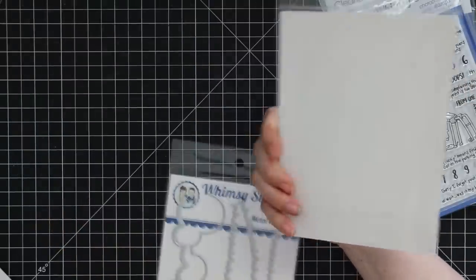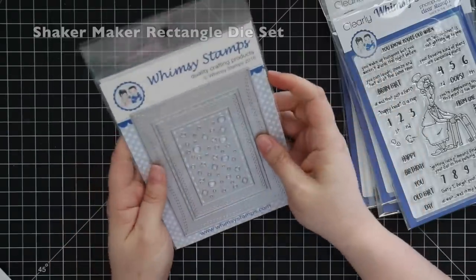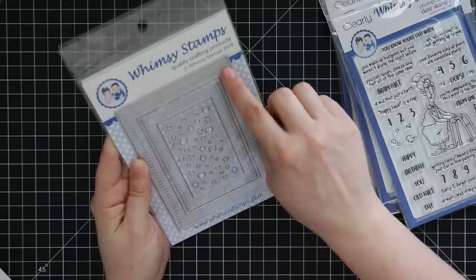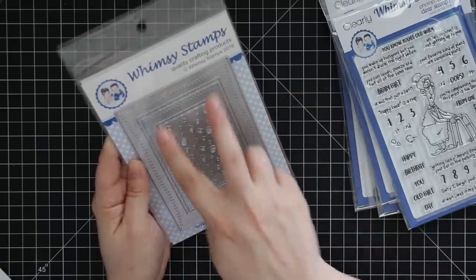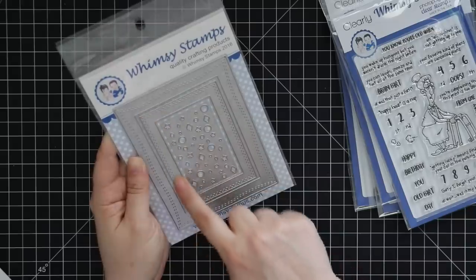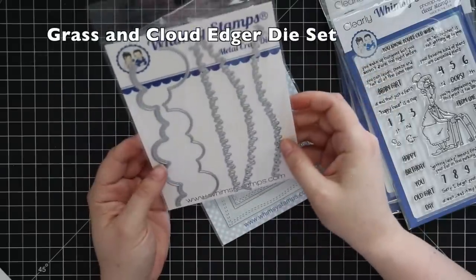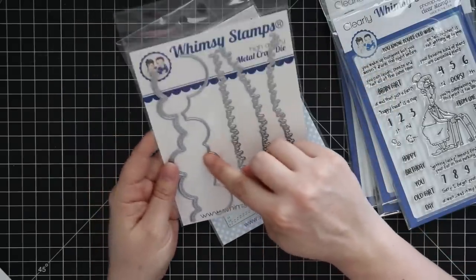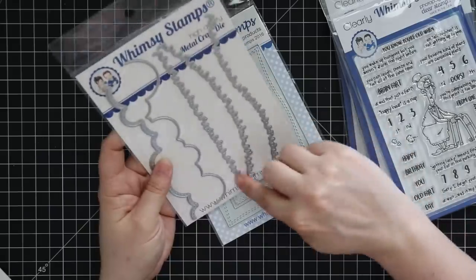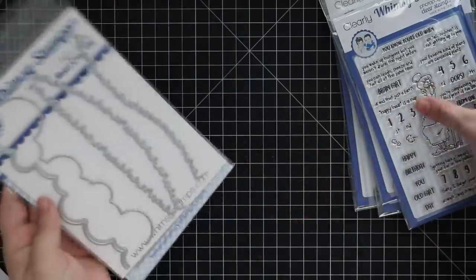Then there are a couple of die sets — I don't have names on them but I'll have links to everything. There's an A2 frame die that cuts both sides with a nice thick frame for shaker cards, with wonky stitching lines within it, a smaller simpler frame, and a die that cuts a bunch of confetti pieces for shaker cards. Then there's a scene-building set with two cool cloud shapes — one basic and one with a stitch line — plus fun grass shapes. I love anything to create scenes.